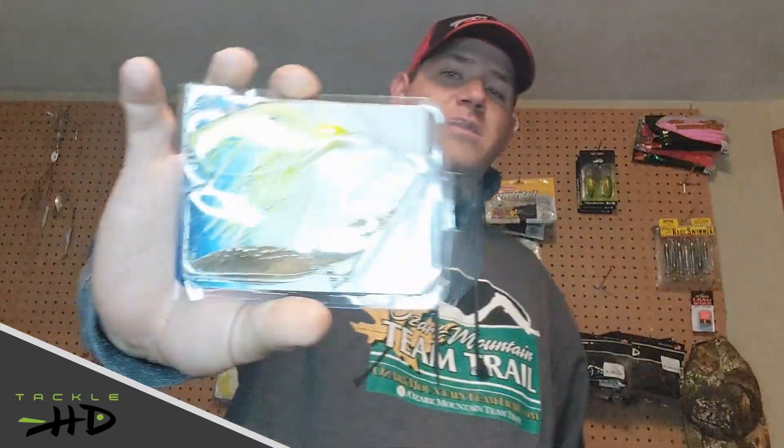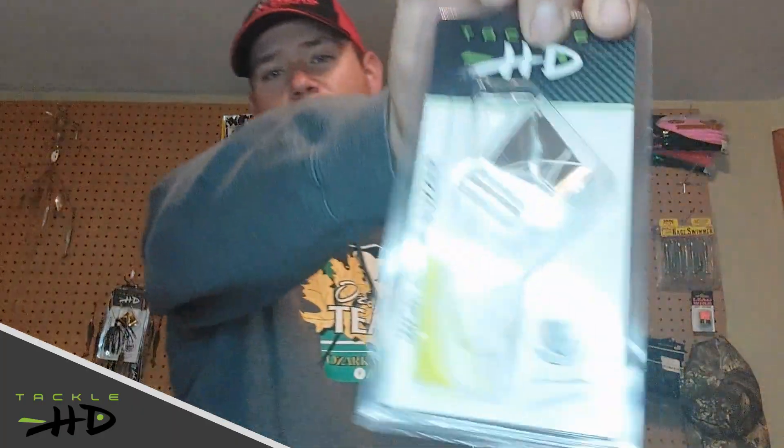But really, the moving bait bite is the deal. If you want to go to Stockton and catch some fish right now, keep a moving bait tied on. Ozark Flash Spinnerbaits, CS2 Spinnerbaits, Buzz Baits, Tackle HD Worldwide Buzzer.